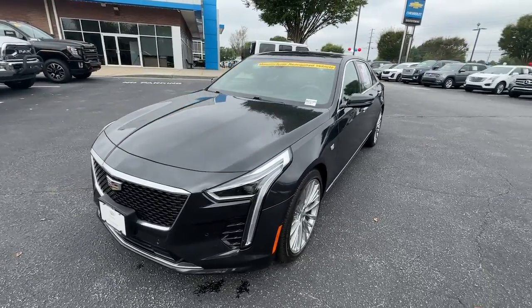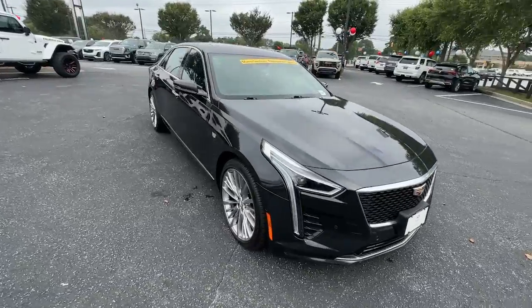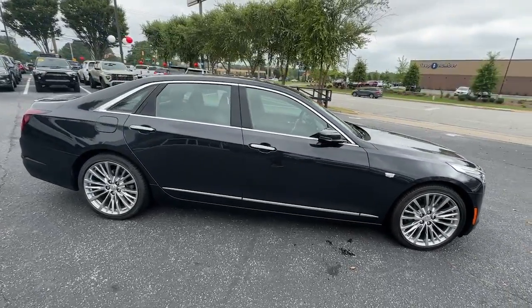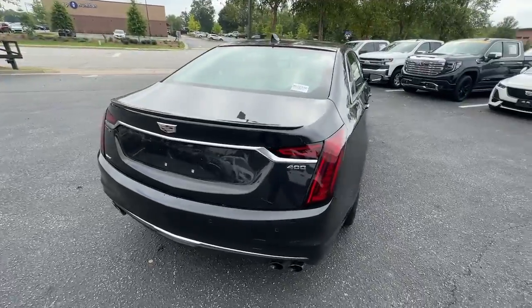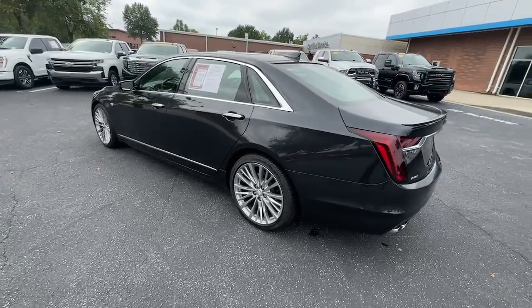Your next car could be the 2020 Cadillac CT6. This vehicle is an outstanding buy with fewer than 20,000 miles on the odometer. The Cadillac CT6 — the exceptional luxury sedan that blends design elegance with a richly appointed interior and powerful performance to create a superlative driving experience.